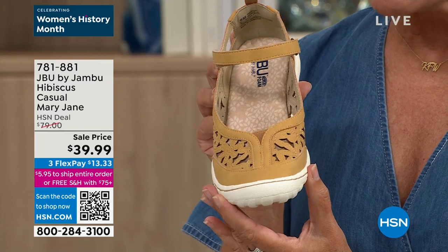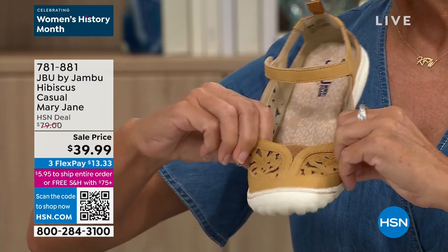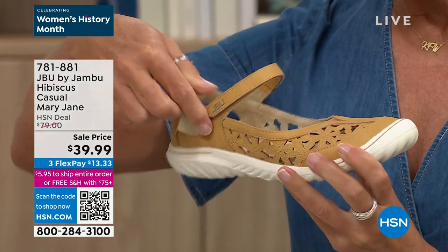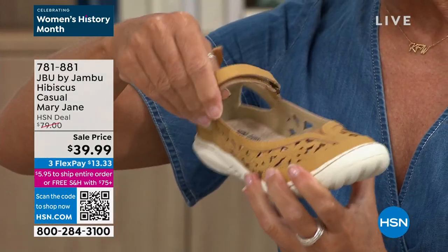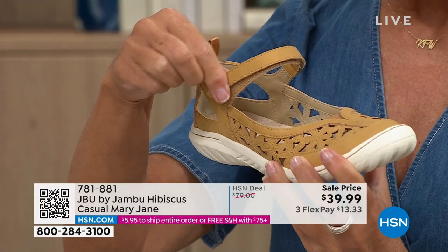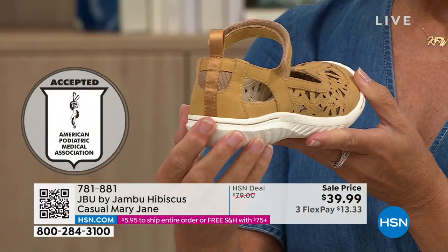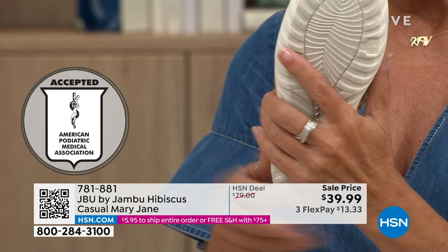Rounded toe box so your toes are protected. Floral detailing as well. Goring as your feet start to swell in those hot summer months — we want to make sure you've got room. The extended hook and loop closure lets you customize for higher or lower arches. There's a nice pillow protector in the back and a hook to help you put it on. Of course, we've got our all-terrain traction for grip and stability.